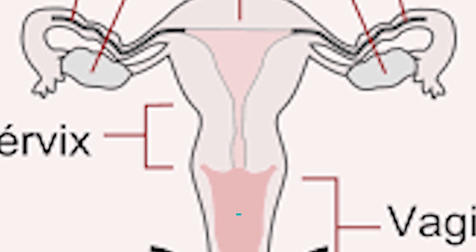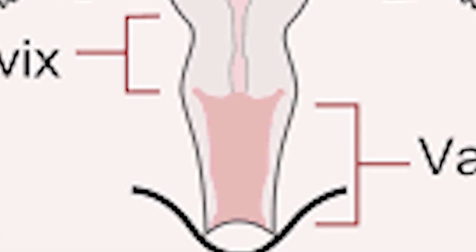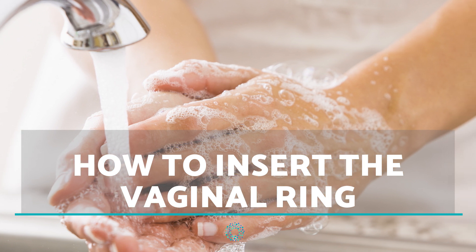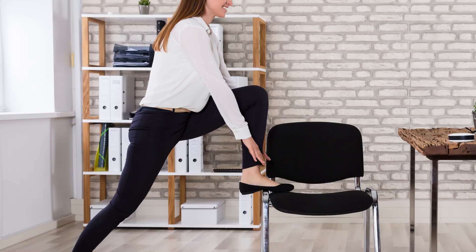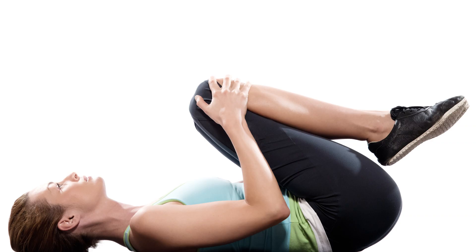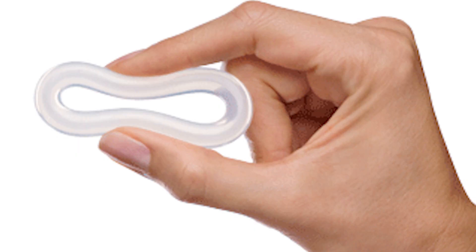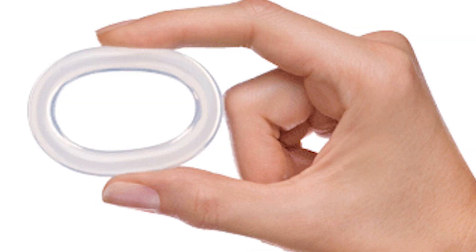Using the vaginal ring is quite simple. All you have to do is place a new ring into the vagina for 3 weeks and then remove it for the 4th week. To insert the vaginal ring, wash your hands well with soap and water. You can either stand with one leg raised on a chair, squat, or lie on your back with your knees separated. Remove the ring from the wrapper and hold it with your index and thumb fingers. Squeeze the ring with your fingers to make it narrower and longer, then gently insert it into the vagina until it feels comfortable.